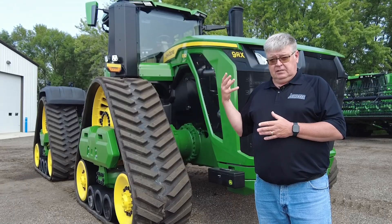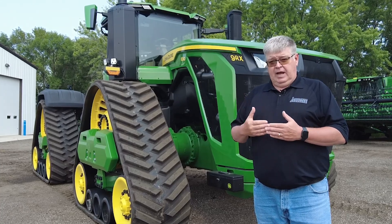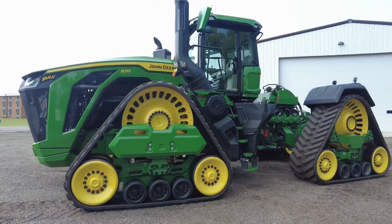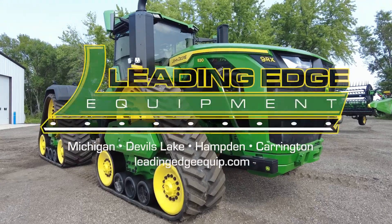Full production is coming up at the end of the year. This is on the ground now for a limited time — come and check it out. Get in and visit with us about what the 9RX new family of tractors can do for your farm at Leading Edge Equipment: Michigan, Doubles Lake, Carrington, and Hamden.